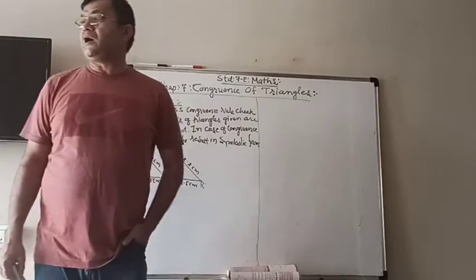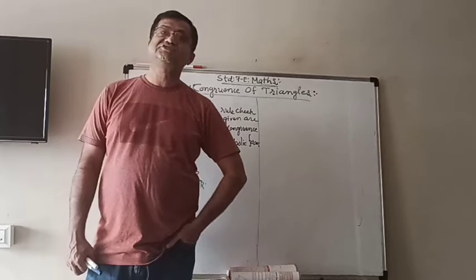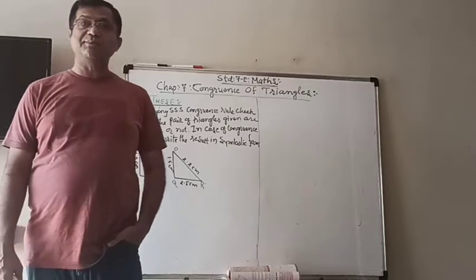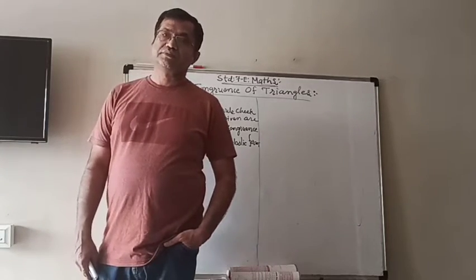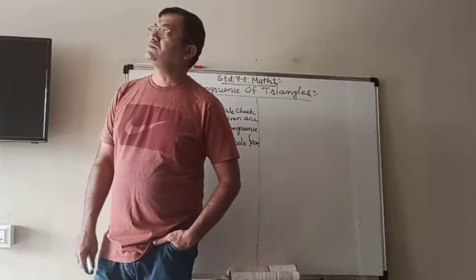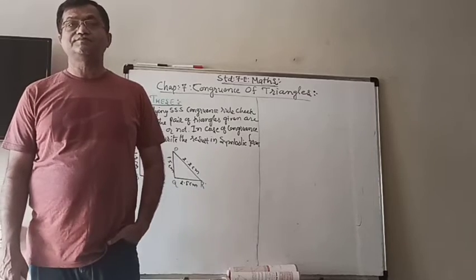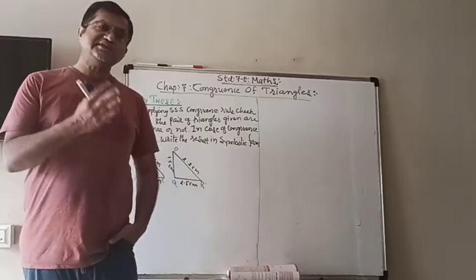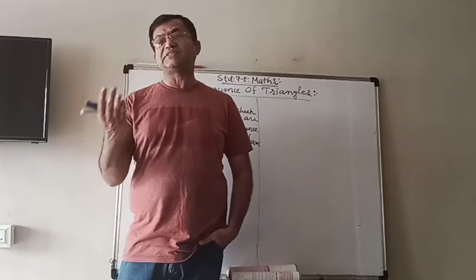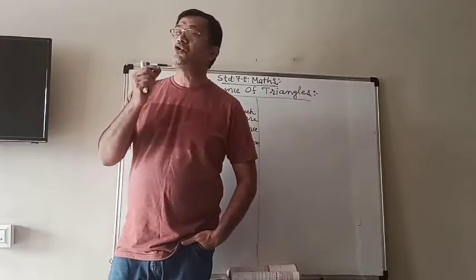I hope you are now well familiar with congruency and its symbols. We know that when two figures have the same shape and same size, they are known as congruent figures. And in the case of triangles, we learn that for a given correspondence, if three sides and three angles of one triangle are equal to the corresponding three sides and three angles of the other triangle, we can say that the two triangles are congruent.